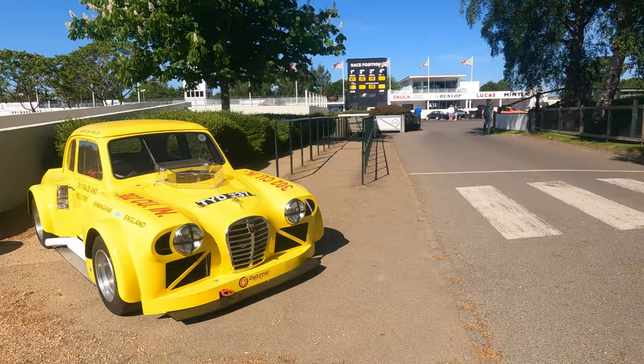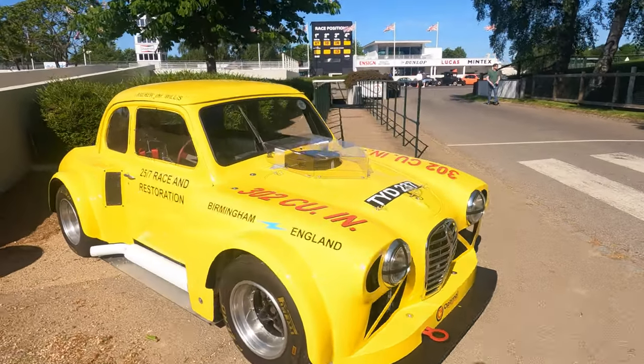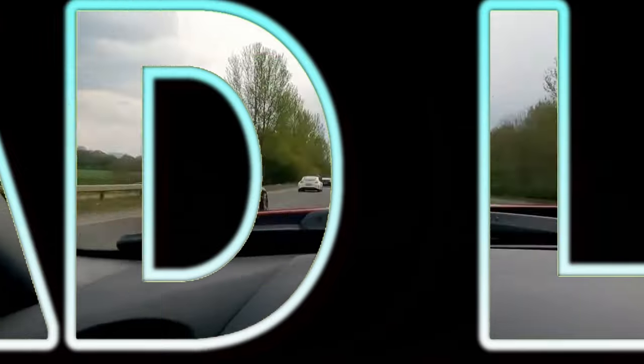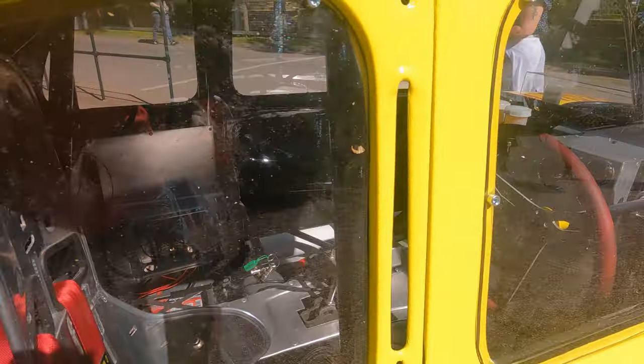Retro Ride 2023 Part 2. This thing is just insane, look at this - 25.7 race restoration.